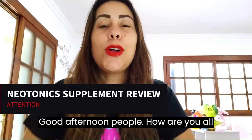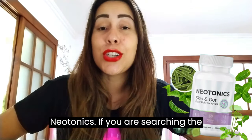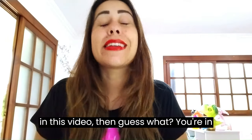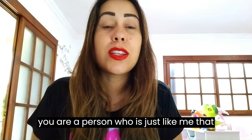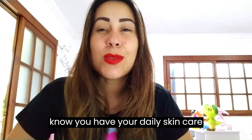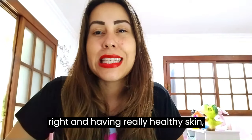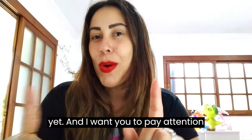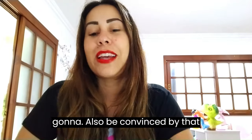Good afternoon everyone, welcome to this video review about Neotonics. If you are searching the internet to learn more about Neotonics and you just happened to land on this video, you're in the right place. Today I will be sharing everything about Neotonics. If you are someone who loves to take care of their skin and always looks to go that extra mile to look great and have healthy skin, then Neotonics is going to be the perfect supplement for you. Pay attention because the way Neotonics works is really cool.